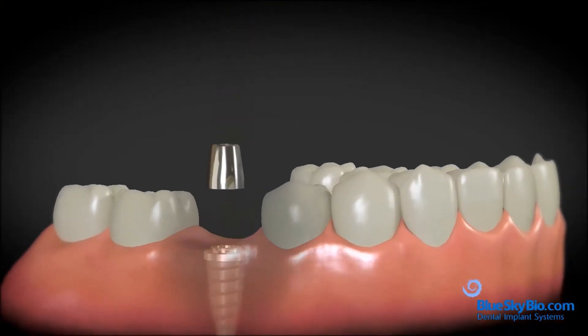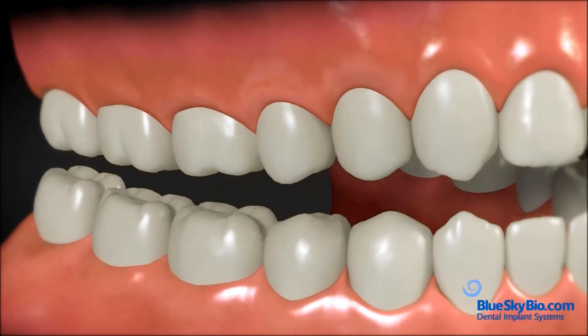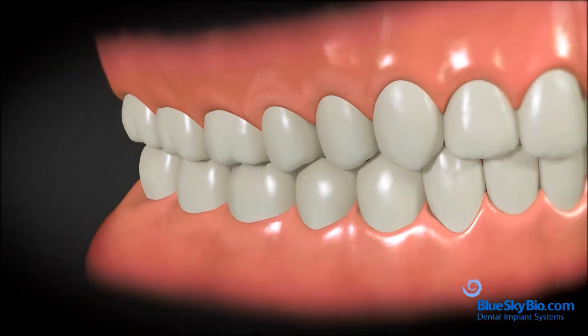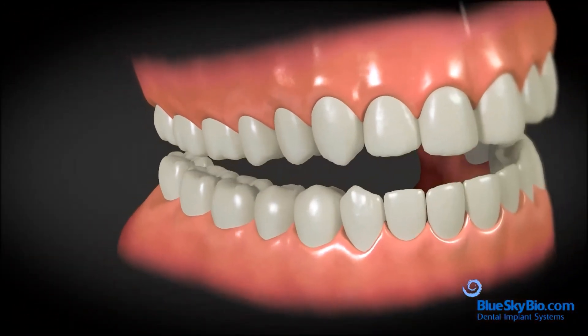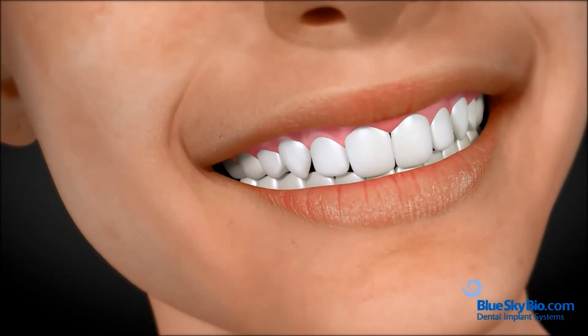Dental implants last longer than dental bridges, have fewer problems, and in the long run cost less. So if you are missing a tooth, it's a great way to keep your jawbone healthy, maintain a stable bite, and restore your beautiful smile.